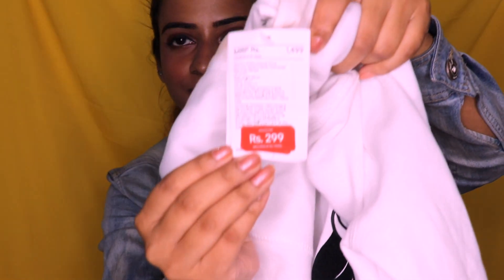The next product is this hoodie jacket. I got it really cheap because it was actually in the kids section. It was on sale — originally 1500 rupees and I got it for only 300 rupees. I was so happy about this one.